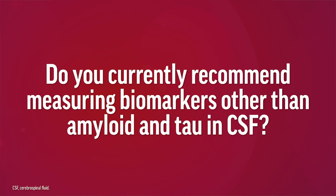Do you currently recommend measuring biomarkers other than amyloid and tau in cerebrospinal fluid? The best and most validated biomarkers for Alzheimer's in CSF are amyloid, especially A-beta-42 and tau, or more specifically phospho-tau-217 or phospho-tau-181. Other CSF biomarkers include other tau species, neurofilament light or NFL for neurodegeneration, and glial fibrillary acidic protein or GFAP for inflammation, but these are more in the research realm currently.